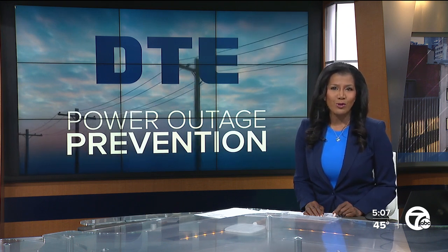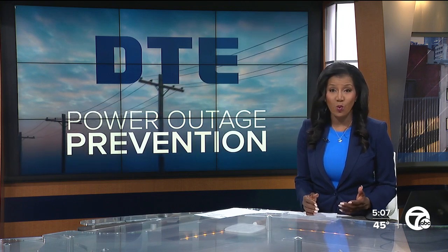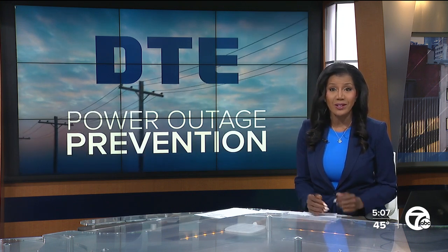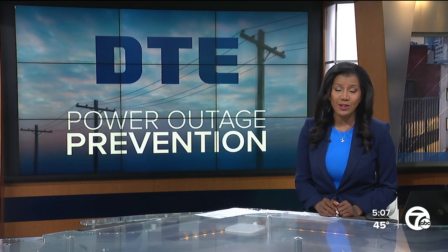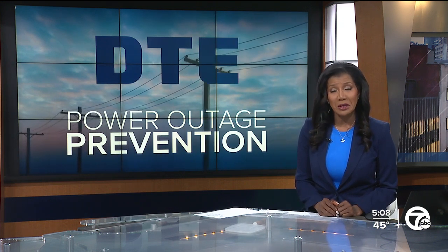7 News Detroit reporter Demetrio Sanders was there as one of these devices was installed in a Detroit neighborhood, and he spoke to DTE about how the technology works and heard from residents about what they think.